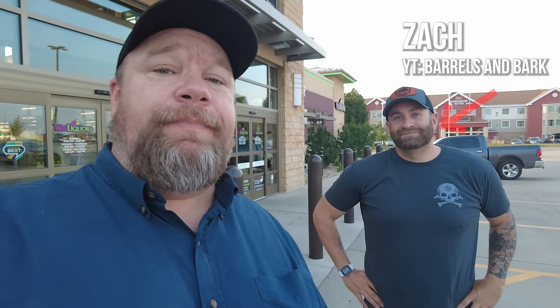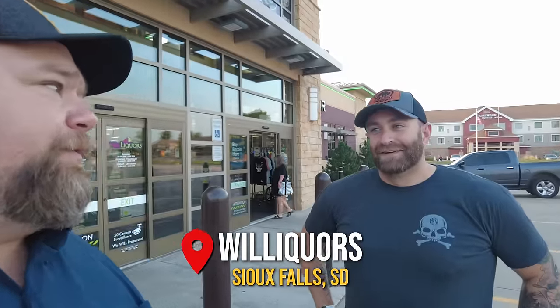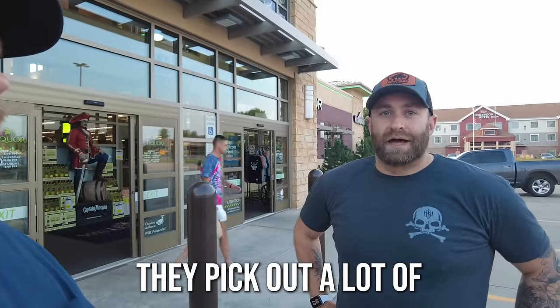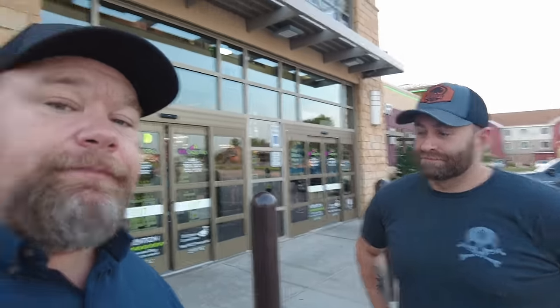We've got Zach here from Barrels and Bark - check them out on YouTube and all the platforms. He guarantees we're going to find some good bottles of whiskey, so if we find good bottles, then you check them out. Just wait till the end and I'll give you a thumbs up or thumbs down. He picked four favorite liquor stores in Sioux Falls, and the first one is Willikers.